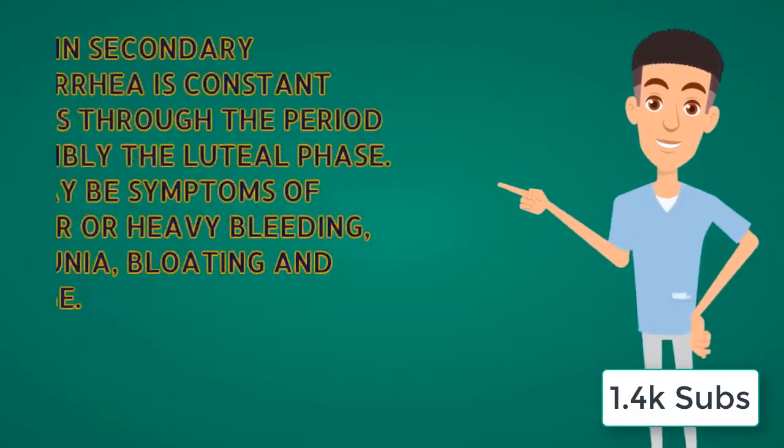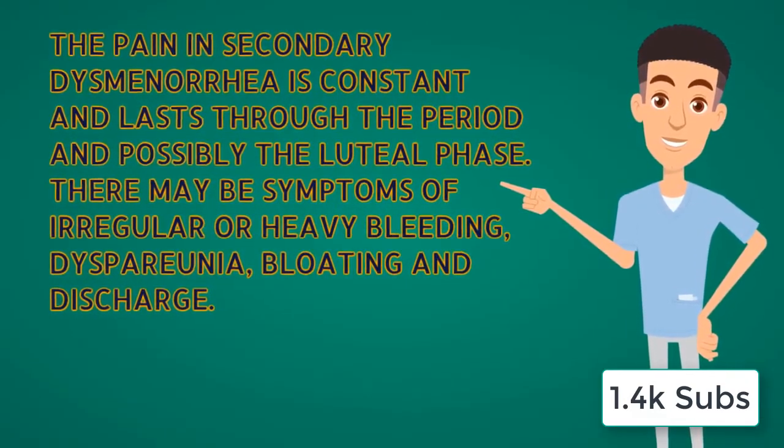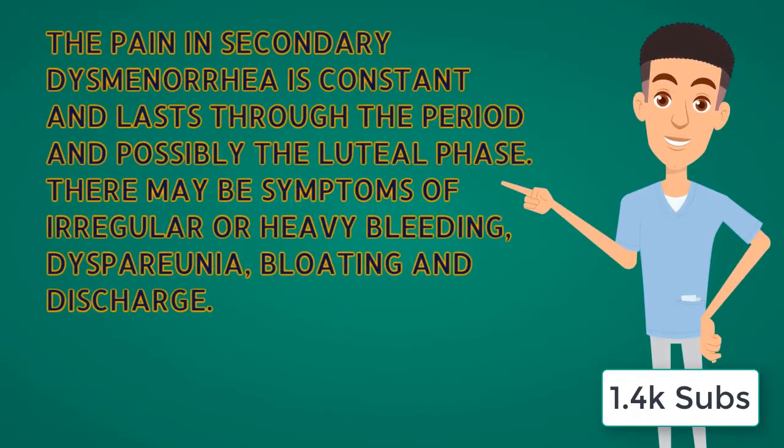On the other hand, the pain in secondary dysmenorrhea is constant and lasts throughout the period and possibly into the luteal phase. There may be symptoms of irregular or heavy bleeding, dyspareunia, bloating, and a discharge.